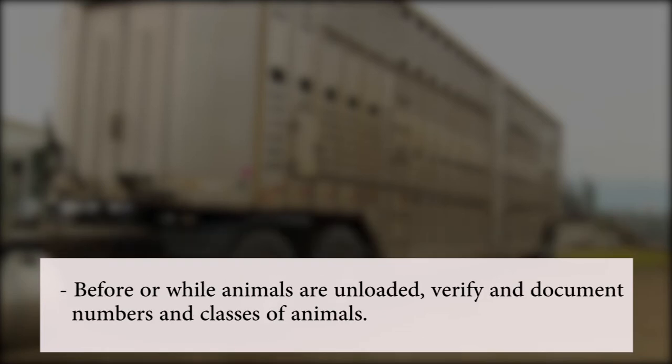Before or while animals are unloaded, verify and document the numbers and classes of animals — for example, the number of cows, gilts, or ewes — and possibly each animal's identification, such as ear tag or ear notch.